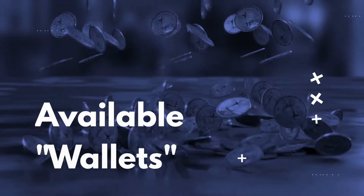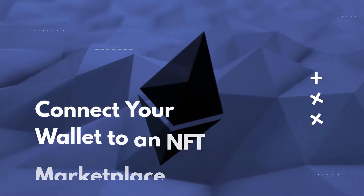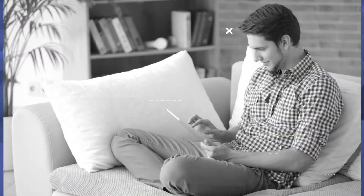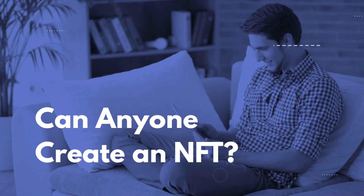Tools like Metamask, Coinbase Wallet, and Trust Wallet can help with the minting process and act as a wallet. Next, you would connect your wallet to any NFT-centric platform. Anyone can technically create work worth minting and put it up for sale on an NFT marketplace.